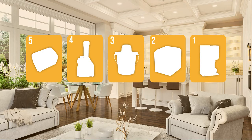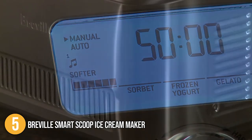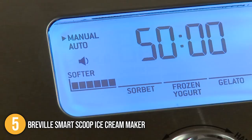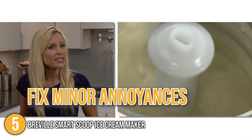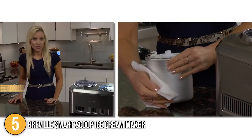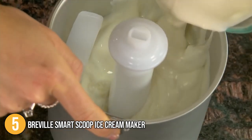The soft serve machine coming in at number 5 on our list is the Breville Smart Scoop Ice Cream Maker. This gorgeous yet hefty stainless steel machine has a compressor that makes whipping up your favorite frozen treat a breeze. It's also said to fix all the minor annoyances that come with other ice cream makers, such as the inability to manage the volume and firmness of the final product. You don't need to freeze the bowl between uses since the compressor chills as it turns.